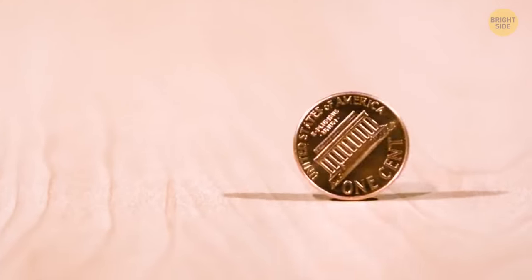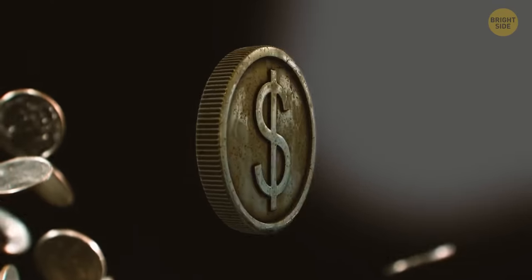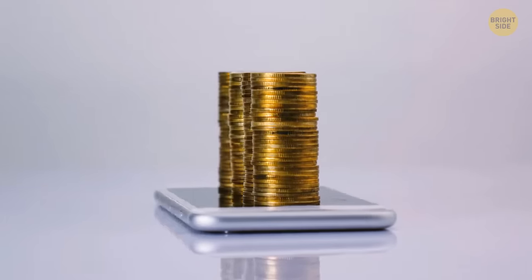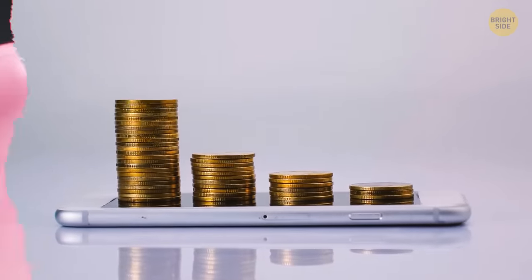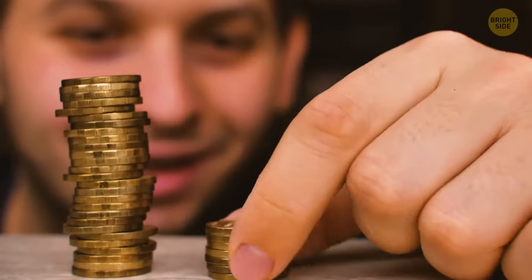Have you ever noticed that the edges of some coins are smooth, while others have ridges? These ridges actually come from the past. Some sneaky folks would shave off the edges of their coins and use the metal they got to make new coins. But it was impossible to do the same with a coin with ridged edges.